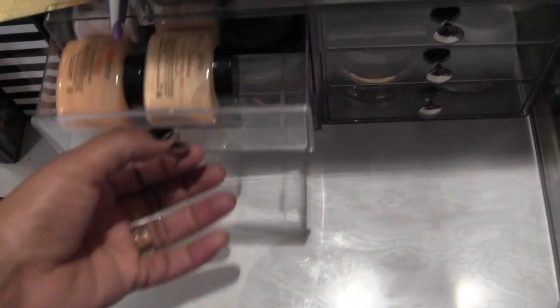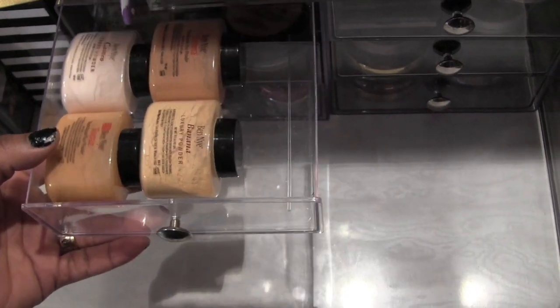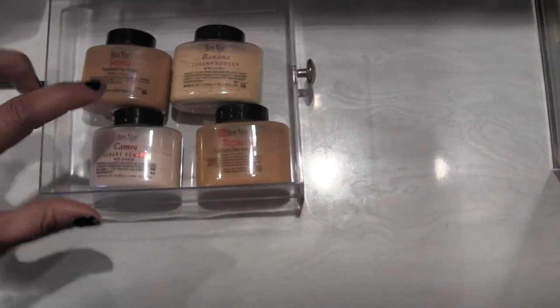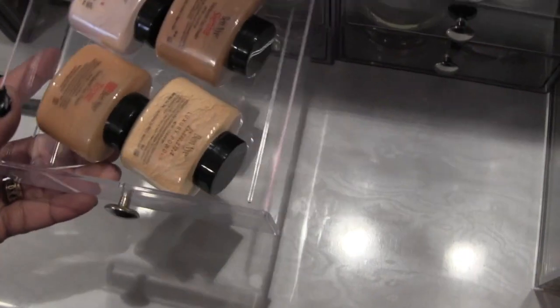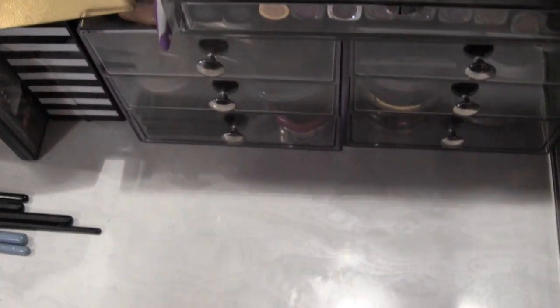Let's move these over — top drawer has all my Ben Nye powders. I have Sienna, Banana, Topaz, and Cameo. If you use the Banana and find it's a little too yellow for you, try the Cameo — that should work perfectly. I also have the Olive Sands and Nutmeg.